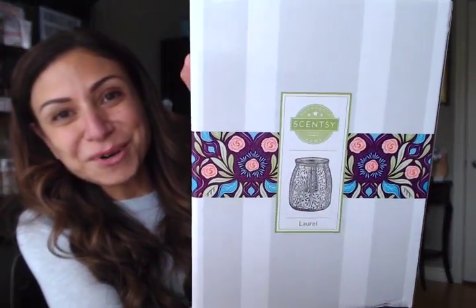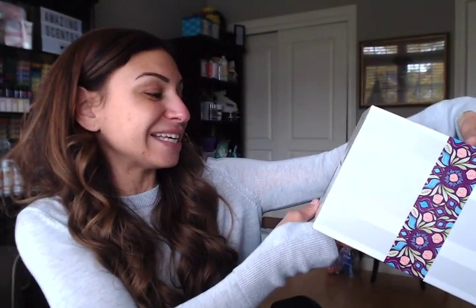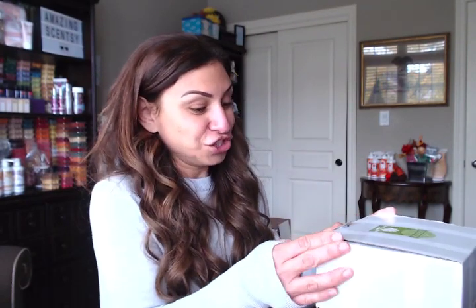Let me move the In the Clouds warmer to the side and I'll bring it back at the end. We're going to light up Laurel — the next warmer I have to feature. This one is 120 volts, 60 hertz, and requires a 20-watt Scentsy light bulb. Unfortunately you can't use the colored bulbs in this one, but it is just as beautiful on its own.